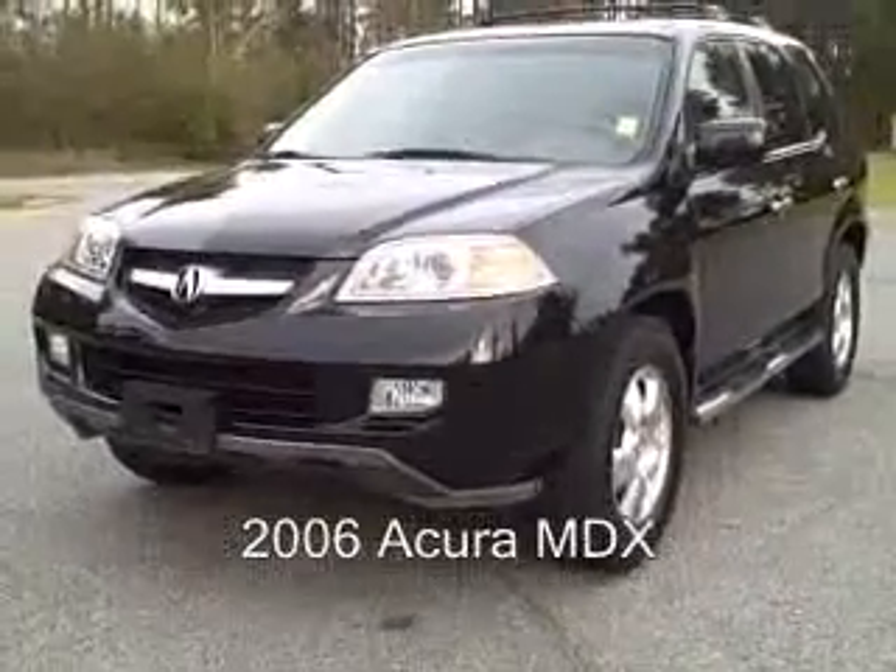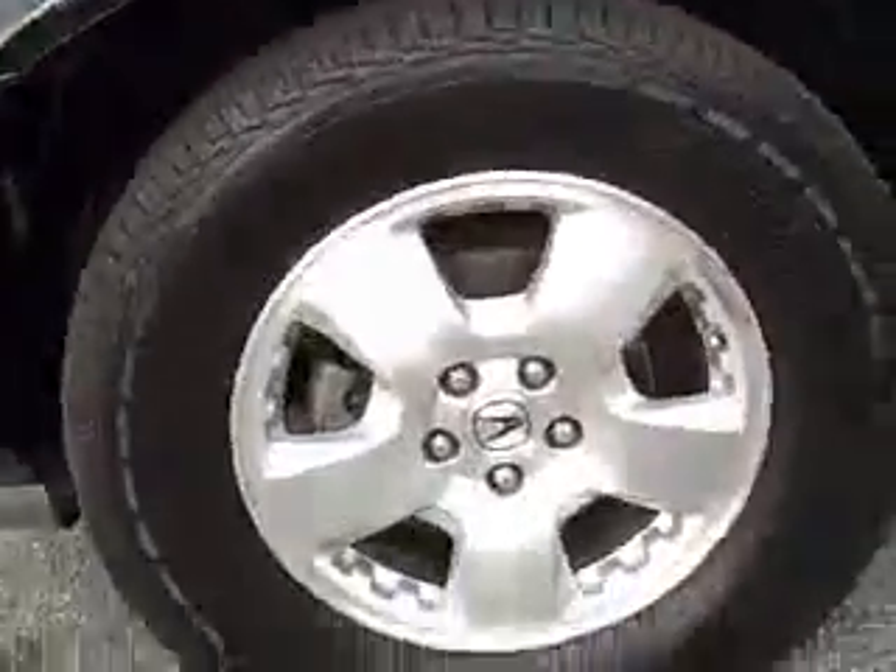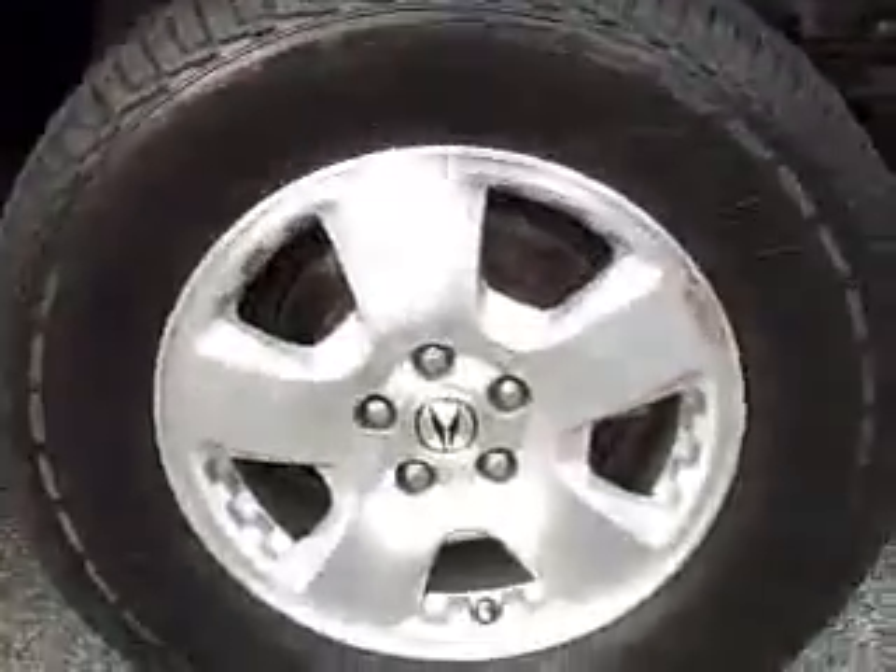Wait till you get through seeing this vehicle — very nice front fog lamps, a very nice shade of black, glossy paint job. Aluminum alloy wheels, your tread on your tires is going to give you about 85%, they're in excellent shape. Factory tinted glass, side running steps as well — it's a good-looking vehicle.